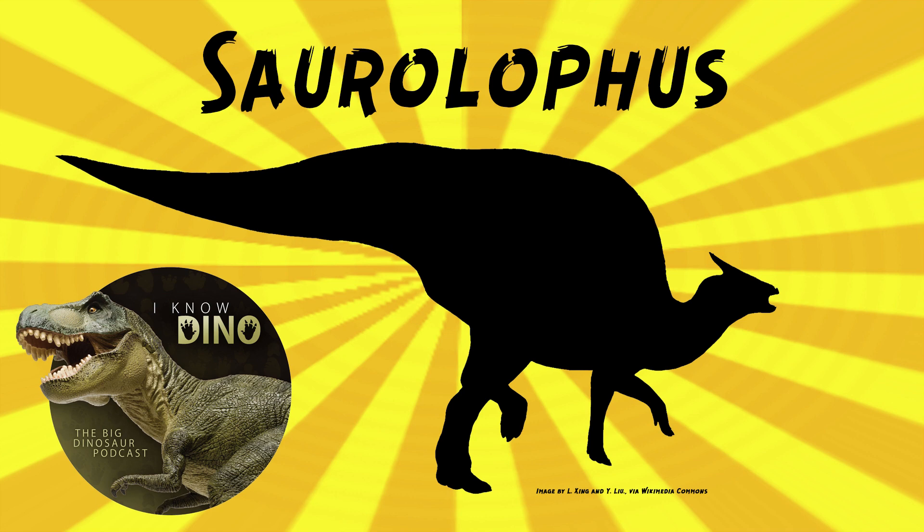There are now two valid species of Saurolophus: osborni and angustirostris. Both species have the same head crests and many other similarities, so in the past scientists questioned if both species were valid. But in 2011, Phil Bell re-described both species in two different papers, finding them to be both distinct and valid, with unique characters that weren't just due to individual variation.